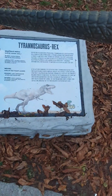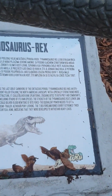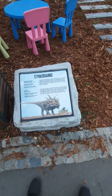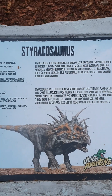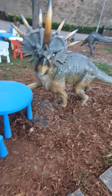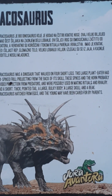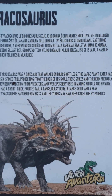Here we have another T-Rex — just thought we had a T-Rex over there but here's another one. Tyrannosaurus Rex. Here we have a Styracosaurus. This Styracosaurus is known for walking on four short legs and having six spiked projections from the back of its skull.